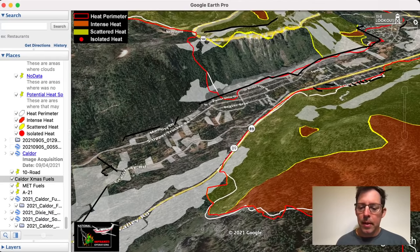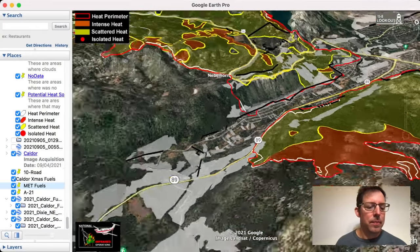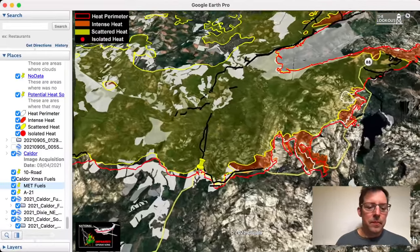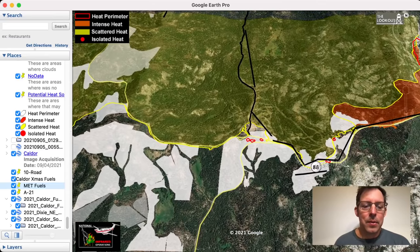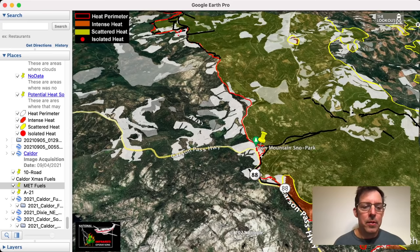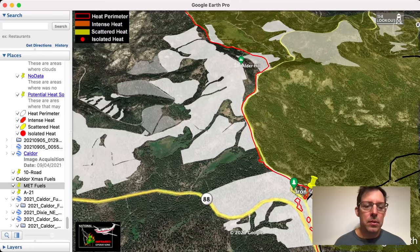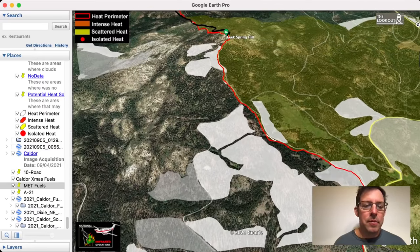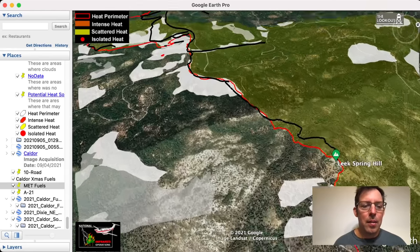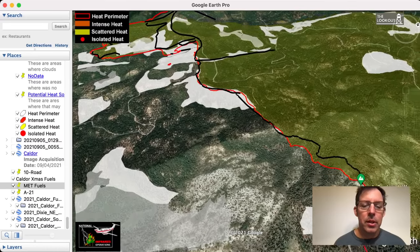So what does that look like on the ground? This is along Highway 88, right where the Mormon Immigrant Trail peels off of 88, and it's an area where we held the fire. The red line through the middle of the screen is the fire perimeter. All the yellowish stuff on the right is places the fire burned. On the left you see all these white polygons — these are places that fuels were thinned in the past 10 to 15 years on the El Dorado National Forest. All this stuff makes a huge difference when we're out here trying to hold a fire. These are places we stop the fire, and the best places to do thinning are where we know we're going to try to stop a fire.